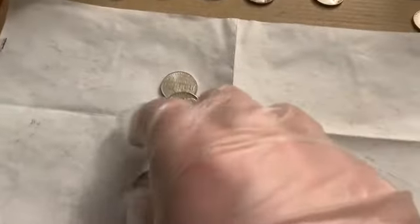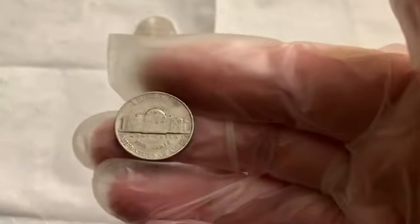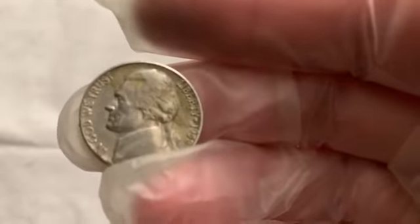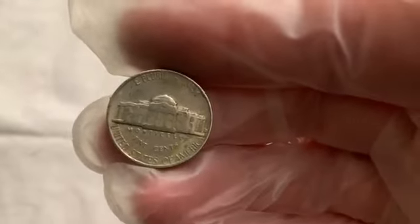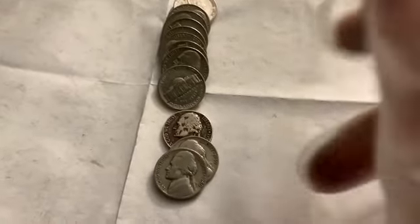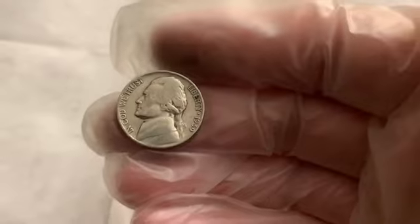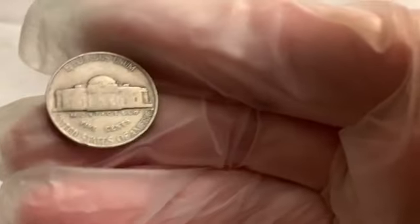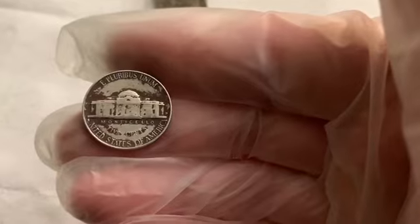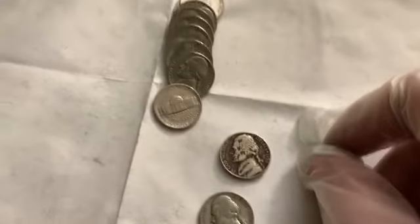Roll 19 we got a 1940 Philadelphia, and in the past few rolls I found a 1957 Denver and a 1958 Denver. Roll 21 — very strange, doesn't happen very often — pulled out a 1940, and right behind it was a 1939 no mint mark Philadelphia. It doesn't appear to be any doubling on the Monticello or the five cents. And behind that one was a really dirty 1958 Denver — three old dates in a row, very funny.